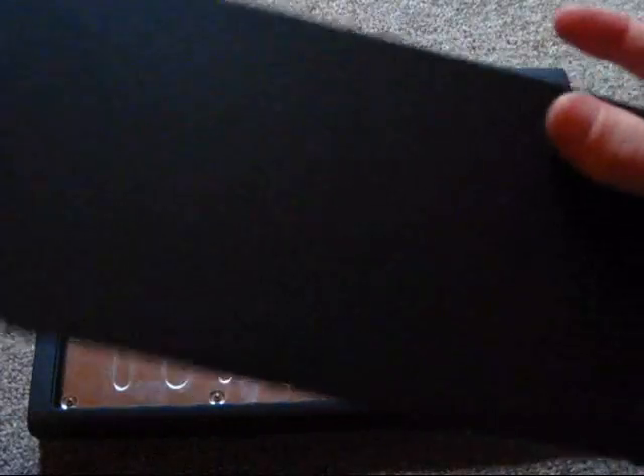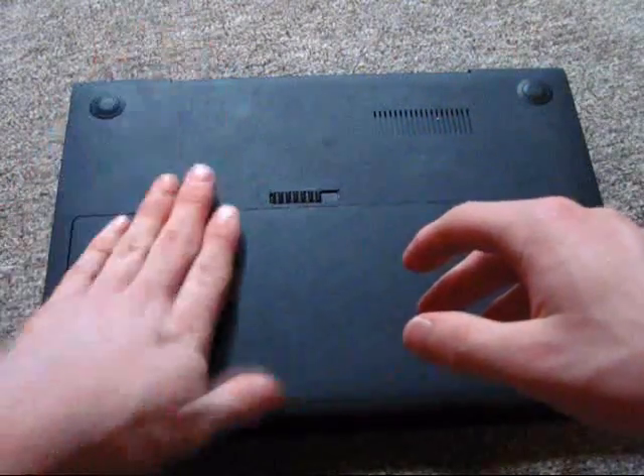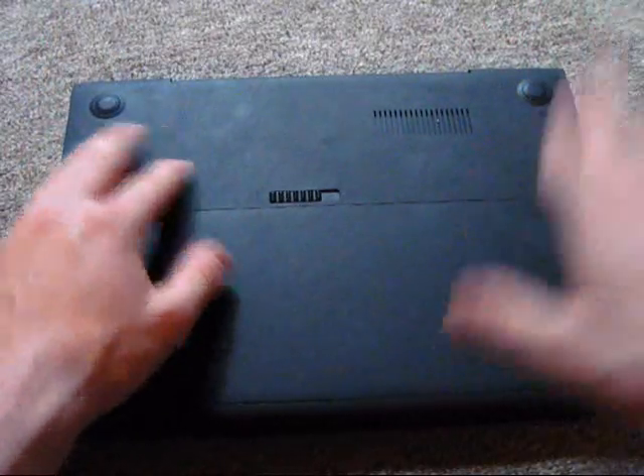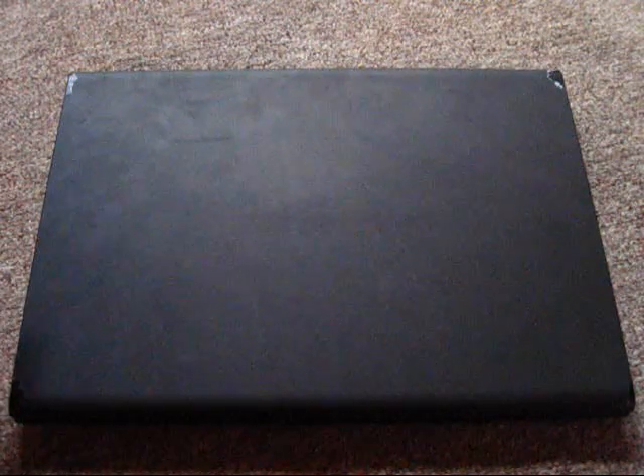For you Nintendo fans, you'll be happy — it says 'Mario' right on the battery. That's either the company that makes the battery, or possibly the company that makes the laptop. There is actually no branding on this laptop whatsoever, and there's a reason for that — this is simply a test unit, which is why we're not really reviewing the laptop itself. I should mention this is not my laptop, which is why there's no unboxing video. I'm actually borrowing it.